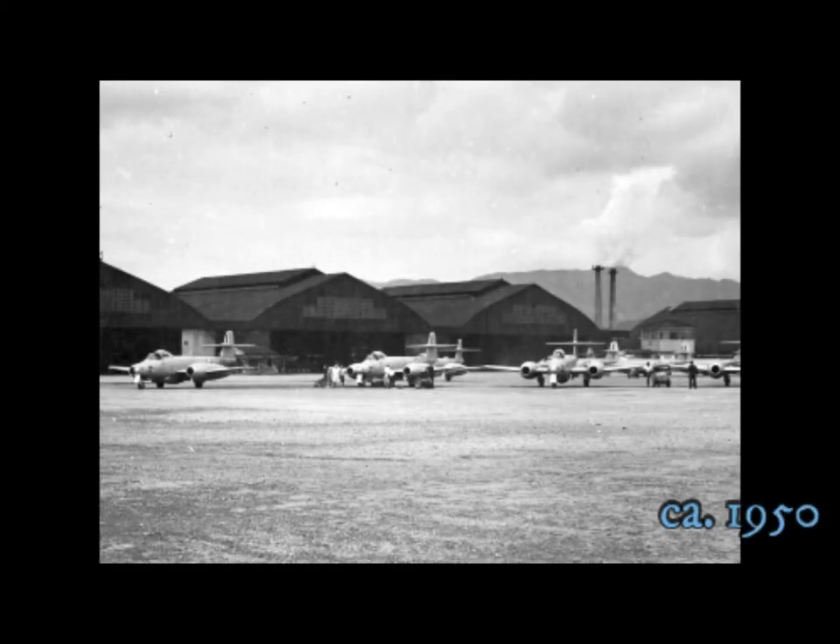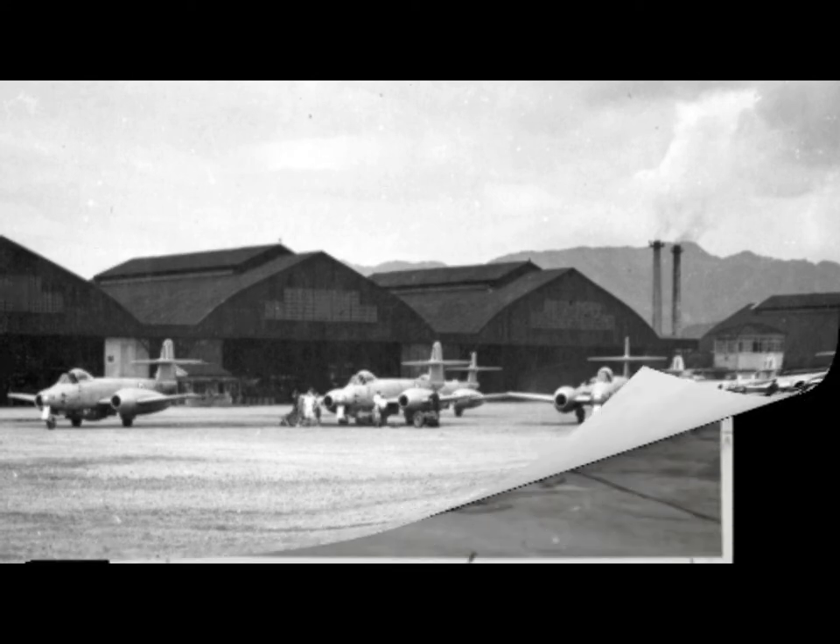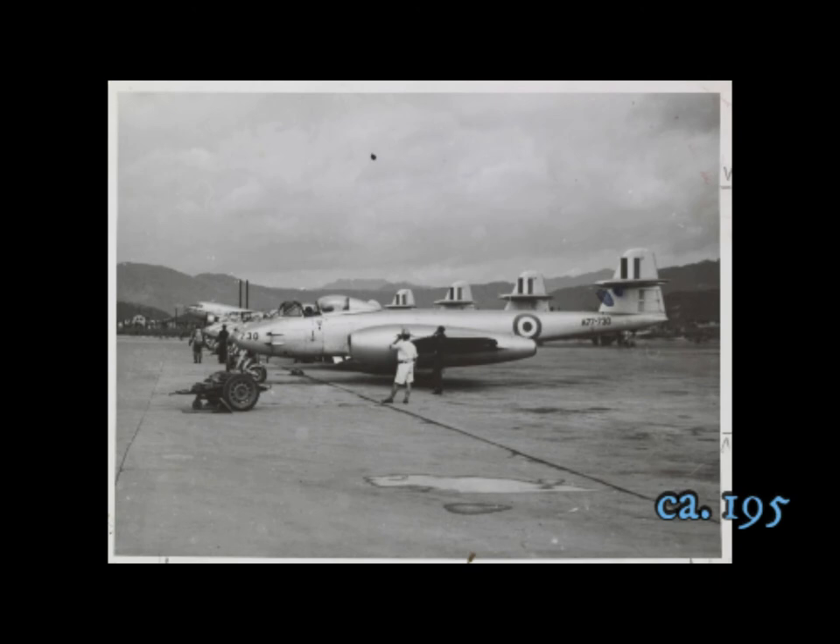A line-up of Meteor aircraft outside the hangars of an RAAF aerodrome in southern Japan. Australian Meteors somewhere in Korea.